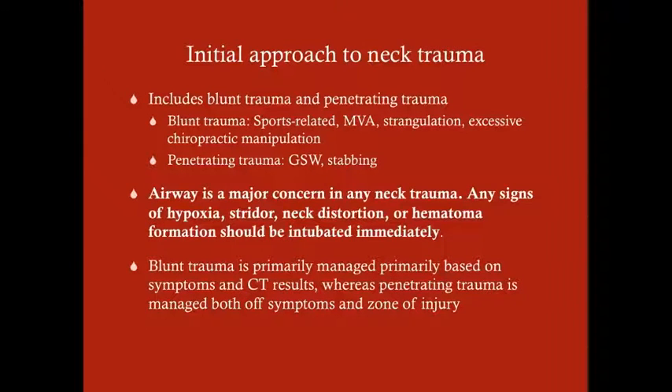Our initial approach to neck trauma, which includes both blunt and penetrating trauma, is going to be the airway — and that makes perfect sense. The airway is the first thing you're thinking of in any trauma patient, but even more so in the neck trauma patient. If you feel your neck, you feel your trachea, your airway. So any patient with neck trauma, the immediate concern is airway compromise. You should keep a very low threshold or a high index of suspicion for airway compromise. Obvious signs include hypoxia and stridor, but things that might be less apparent include neck distortion or hematoma formation — any of these should be intubated immediately.